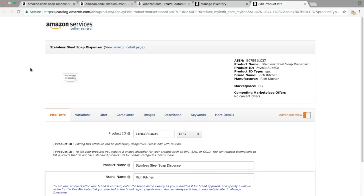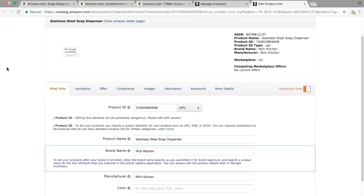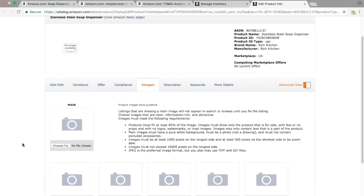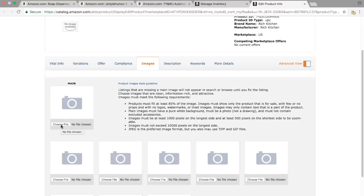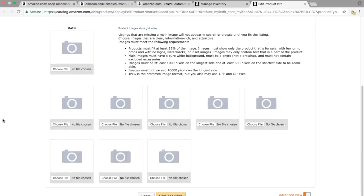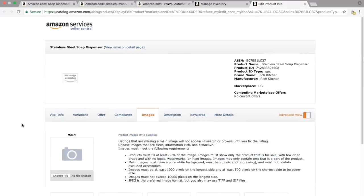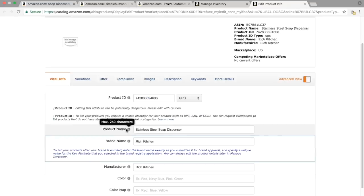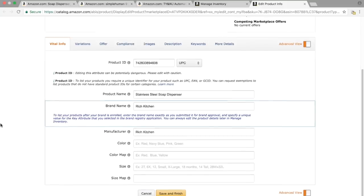Now I'm going to quickly show you where these all go in Seller Central. For your images, click on the images tab, then choose file and locate the image on your computer. Add all your images and click Save and Finish. For your title, it's under Vital Info and it's actually the product name — the two are synonymous. So the product title we came up with, we put it in there, and again it's Save and Finish.